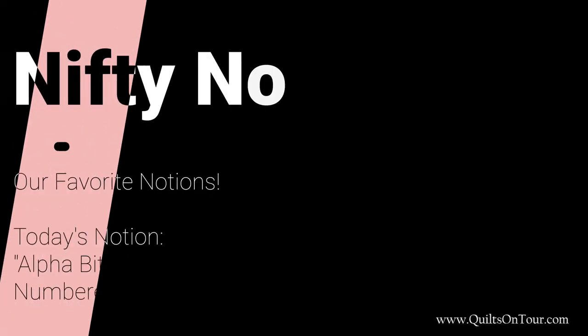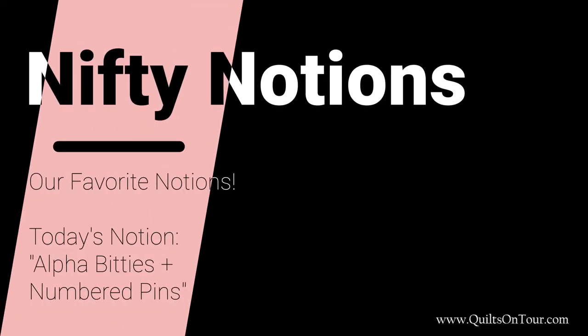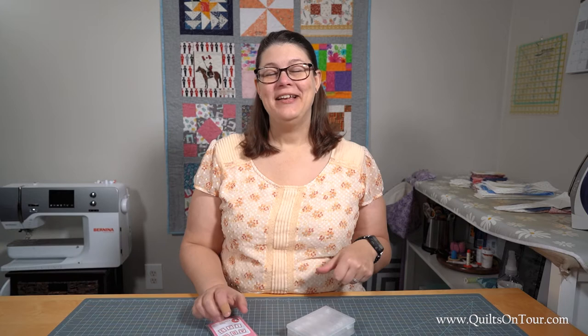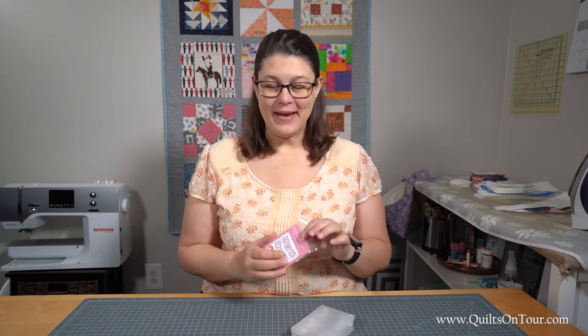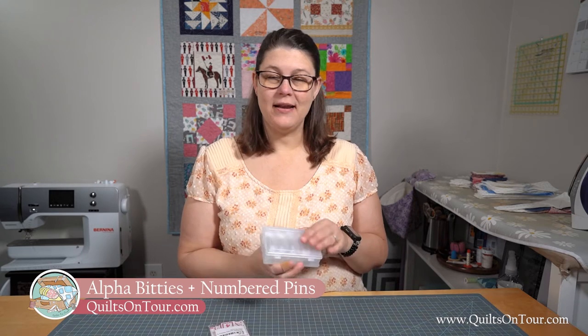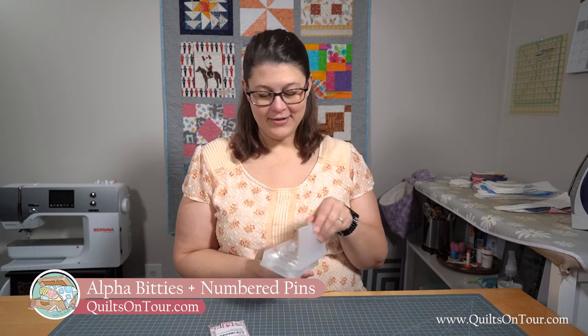Hi everyone! It's Alisha with Quilts on Tour and it's another Nifty Notion Wednesday! Today's Nifty Notion are my alphabitties and these pins that are numbered. Let me tell you what I do with these.